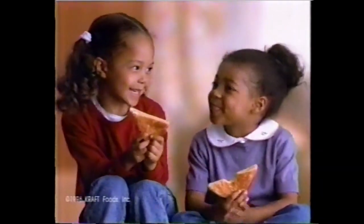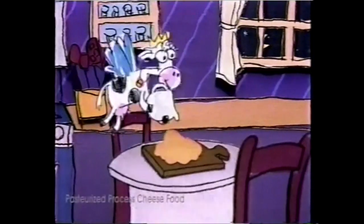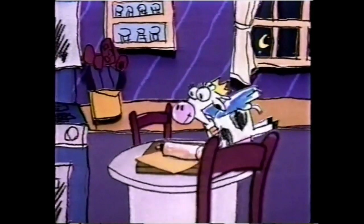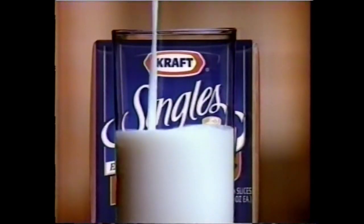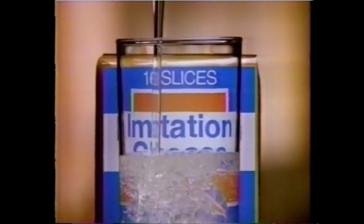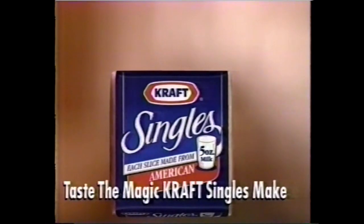Every three-quarter-ounce Kraft Single is made from five ounces of milk. How do they do that? At night, when you're asleep, the Dairy Fairy rides into the kitchen and pours milk onto the cheese, then uses her magic wand to make it all smooth. Every three-quarter-ounce Kraft Single is made from five ounces of milk — that's why it tastes better than imitation cheese made mostly with oil and water. Taste the magic Kraft Singles make.